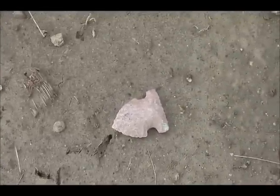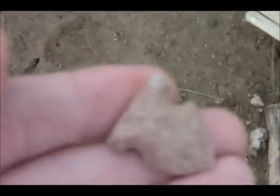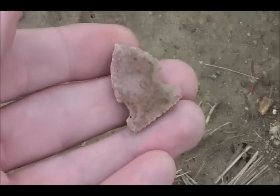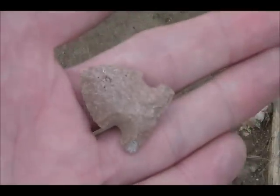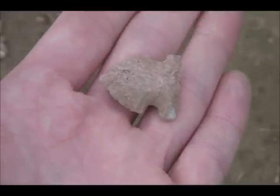Isn't that crazy? That's in good shape - wow. I didn't pick it up yesterday. I hope everybody's having a good time, and let's hunt for a little more - maybe we'll find something.